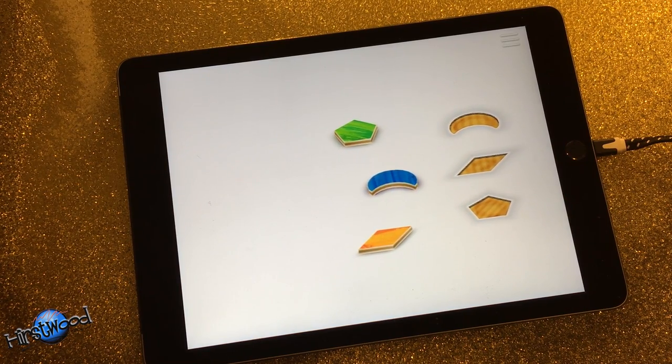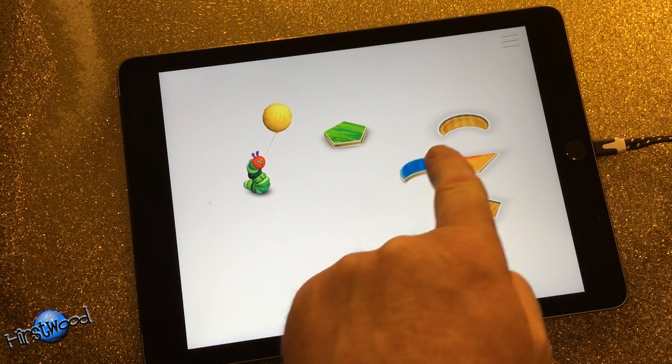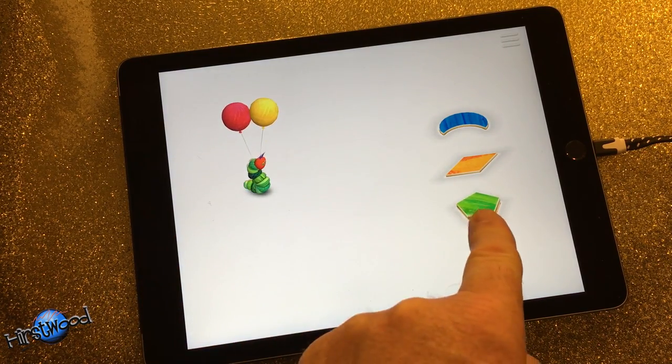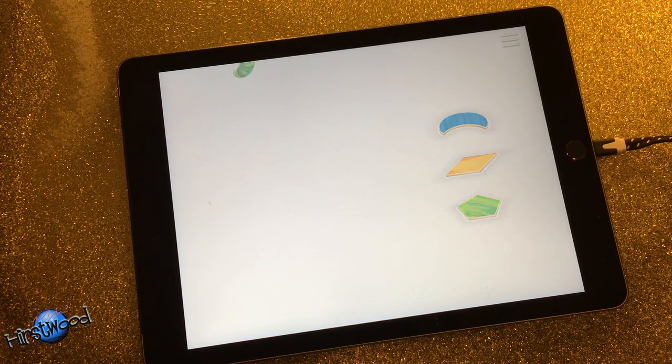So now we can do a very simple shape matching exercise. Every time you match a shape, the balloon goes in and then we can say bye bye hungry caterpillar and off he goes.